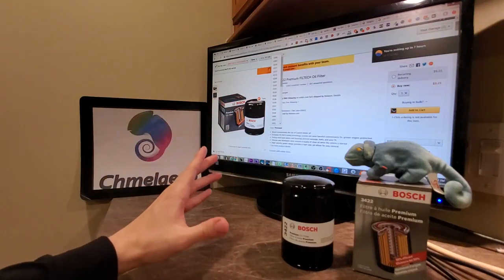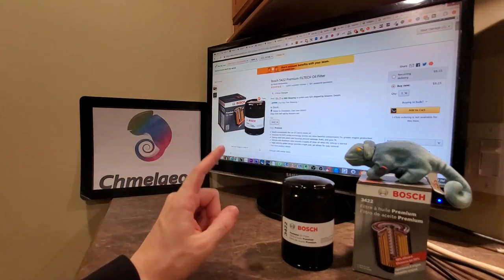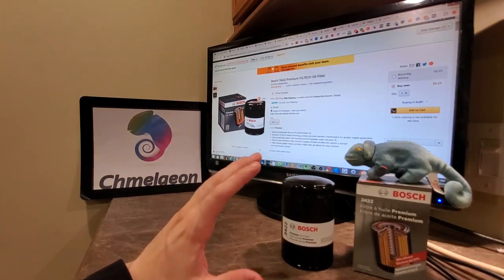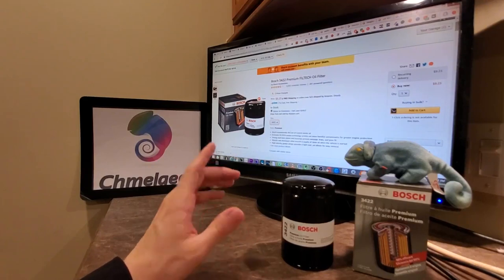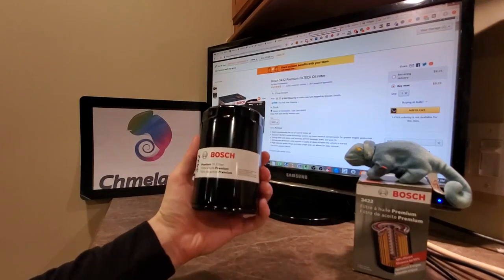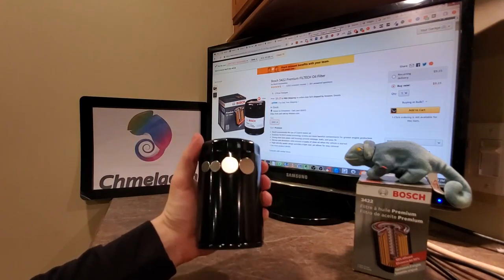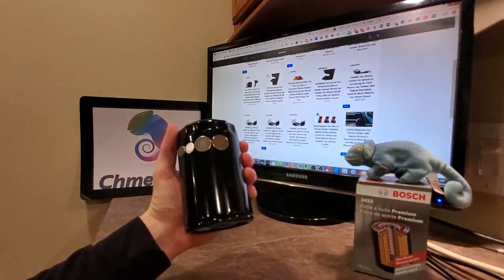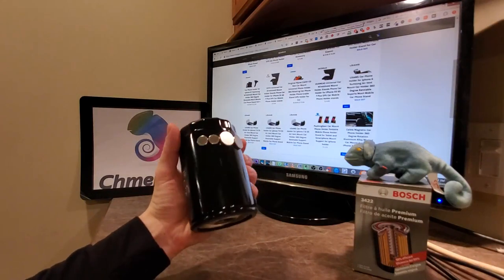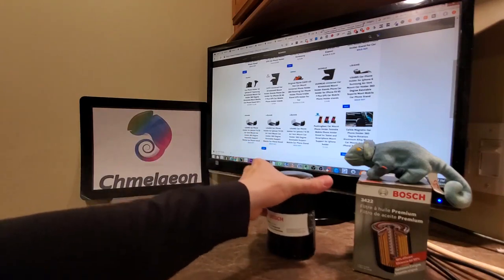But before I go any further, as always, we're going to have links in the description below to ensure that you get the best price on your oil filter and automotive purchase today. Check us out at Cameleon.com, because we're going to be putting this thing through the ringer, and we're also going to be talking about earth magnets for the oil filter — are they worth it, is it legit, and why I recommend them in certain instances.